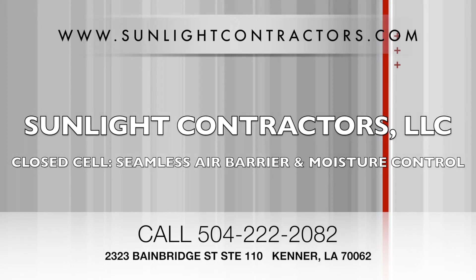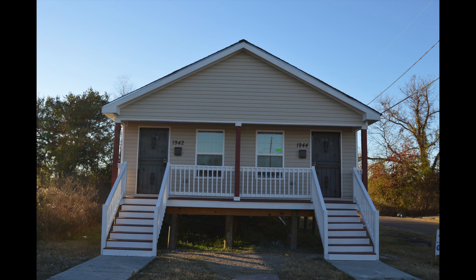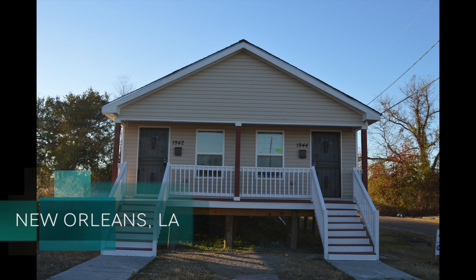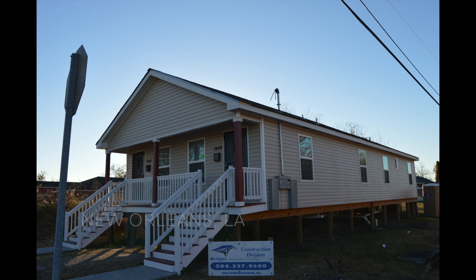Closed Cell Seamless Air Barrier and Moisture Control. Back in the beautiful city of New Orleans, we're here to strengthen another gorgeous home — and that is the home of Miss Natalie Foster.